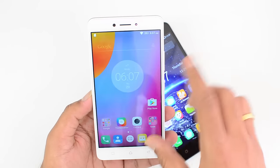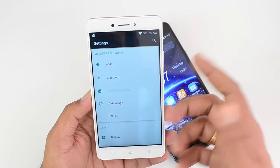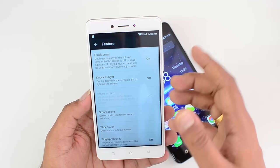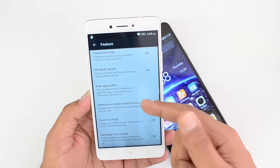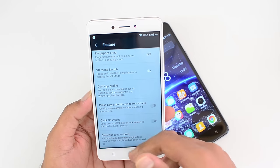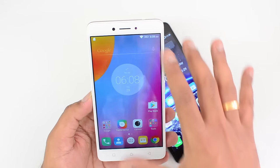The settings panel is exactly the same as we find on stock Android UI. Some additional features are included like Quick Snap, Knock, Smart Scene, White Touch, and Fingerprint Snap. There is also support for VR mode, a dual app profile — meaning you can run different instances of WhatsApp, WeChat, etc. — and some additional gestures are also included.